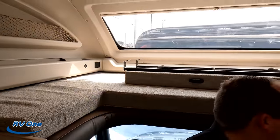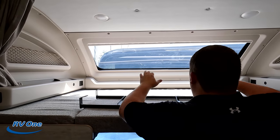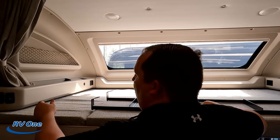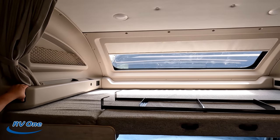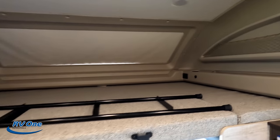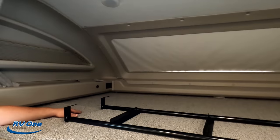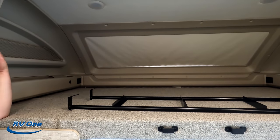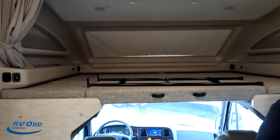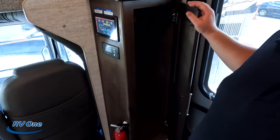Above the cockpit area is the bunk over the cab. We love the Integra bunk because it holds 750 pounds. It has a great window up there — when you don't want it you push the button down, but we love that window because it lets in so much natural light. Very big bunk space, with power and USB on both sides. There is no TV in the bunk over the cab, though. Over here you have your electronics panel to open and close the slide-outs, plus a closet.